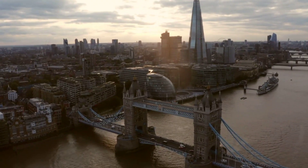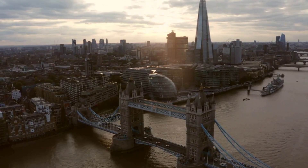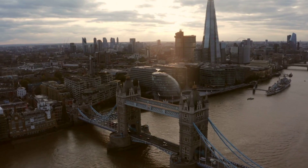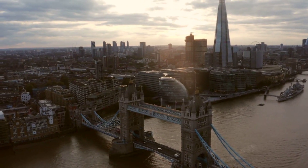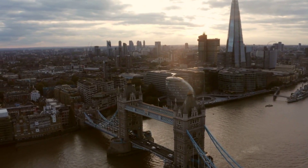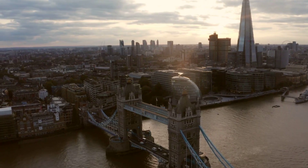Thank you for joining us on this journey through London's top 10 tourist attractions. From the historic Tower of London to the vibrant streets of Trafalgar Square, we've explored the city's rich tapestry of history, culture, and excitement. Remember, there's always more to discover in London, so keep following us for regular updates and subscribe for more videos.